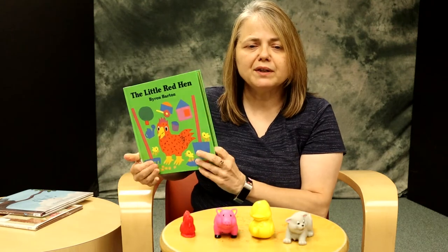As you read it, talk about the pictures. What's happening? Who are the characters in the story? Ask them what they think is going to happen next. After you read the book once or twice, have them retell the story in their own words, and you can use props like some toy animals that you might have around the house.